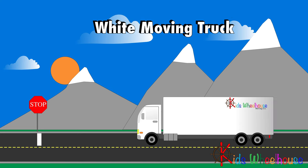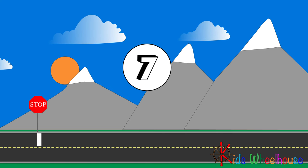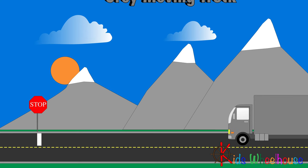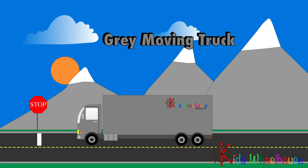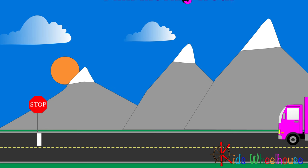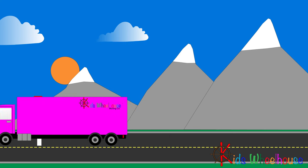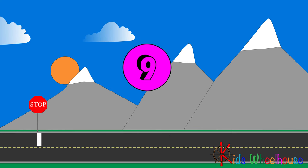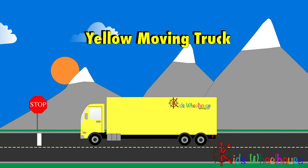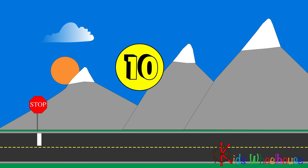White moving truck — Seven. Gray moving truck — Eight. Pink moving truck — Nine. Yellow moving truck — Ten.